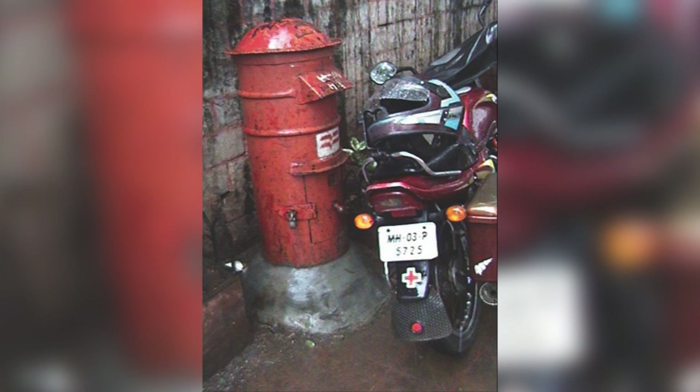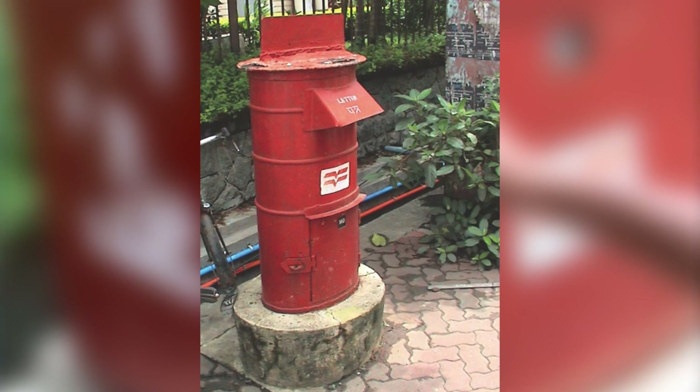A number of times you cannot even reach the postbox because there are so many motorcycles parked around it. How do you solve this problem? Is it the problem of the postbox or the people? It is both, actually. How should your postbox react so that a person will not park his motorcycle next to it? I have to design my postbox in such a way that a person thinks twice before parking his motorcycle.